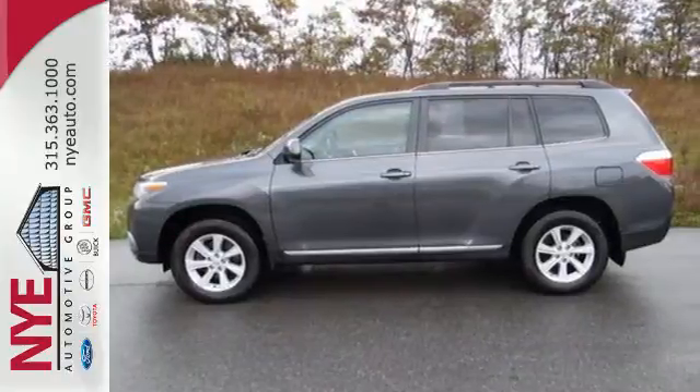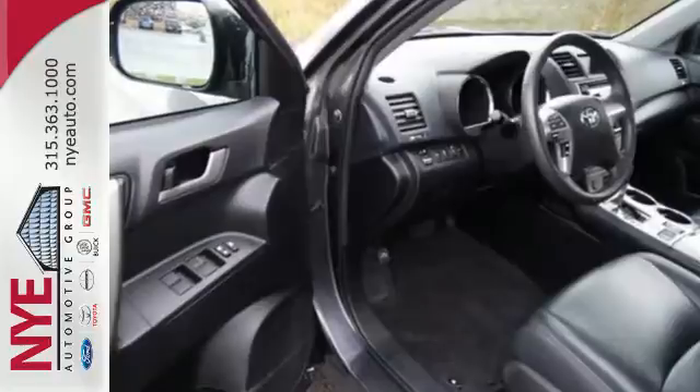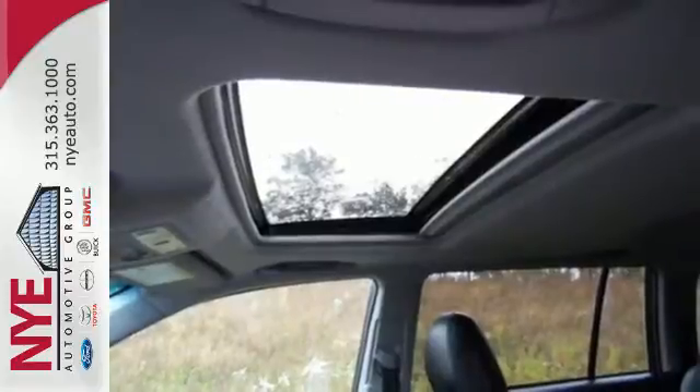It's a smooth performer, boasting progressive safety technology and a spacious, flexible interior that seats seven in comfort. Safety features include multiple airbags, anti-lock brakes, and stability and traction control.